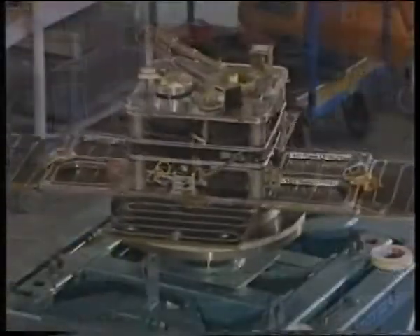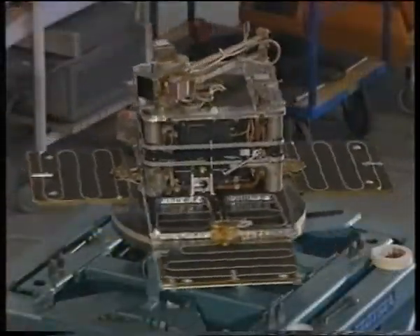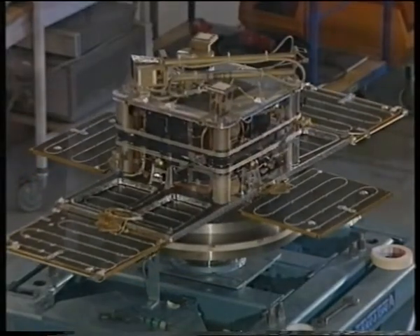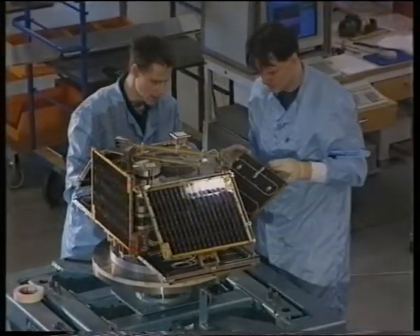Modern technology has turned small satellites into powerful tools of science. Astrid, here undergoing spin balance test, is a small compact satellite with a weight of 30 kilos and dimensions of only 95 by 45 by 40 centimeters with stowed solar panels.